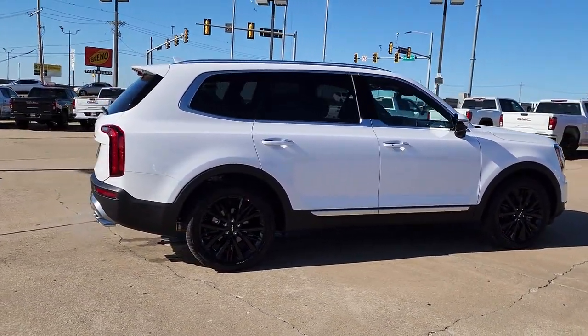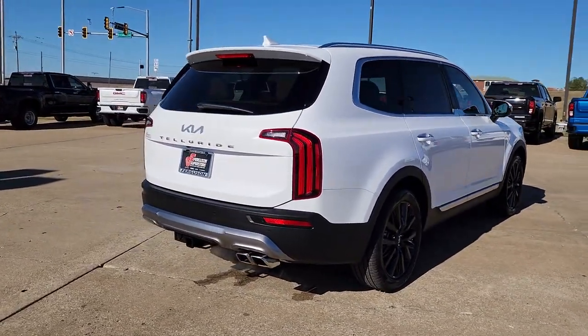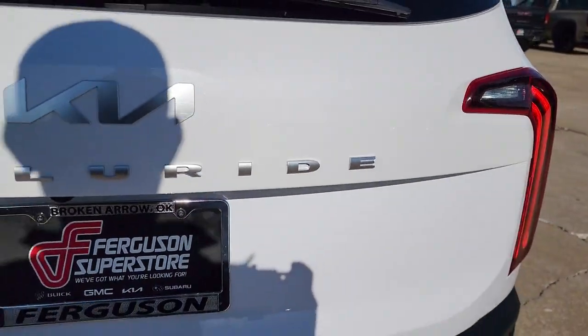This tech-rich midsize 3-row SUV leverages driver assistance, powerful performance, and premium amenities to make your in-town and off-road adventures all they can be. These are just some of the great options this vehicle comes with.